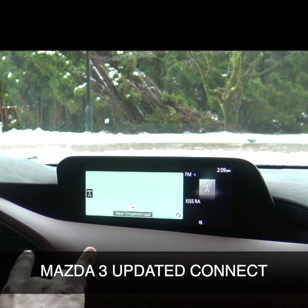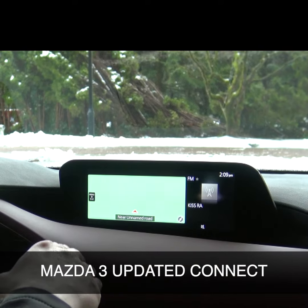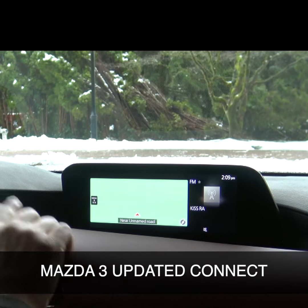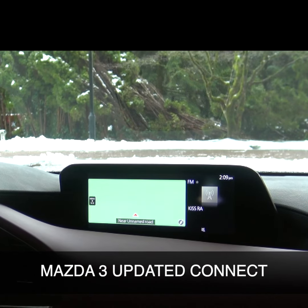As you can see there, I've got this set up right now with a split screen, so it's got the radio on there as well as the navigation, but you can change that in settings to just have it as a full screen navigation. By the way, this is an 8.8 inch screen that is fully functional through the HMI controller.